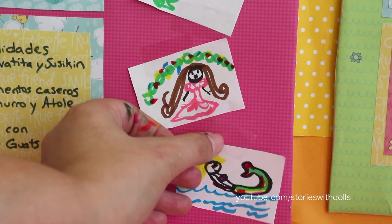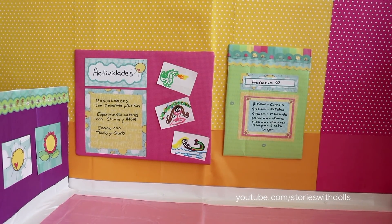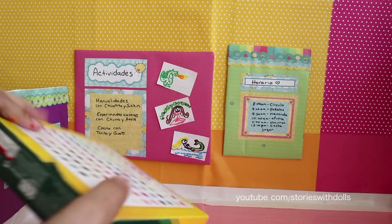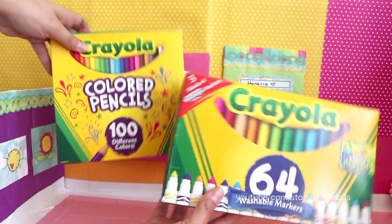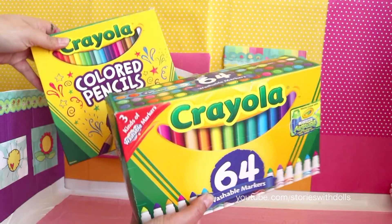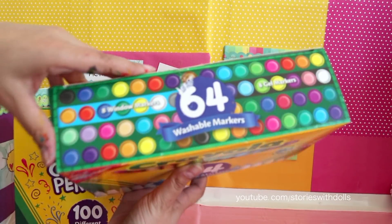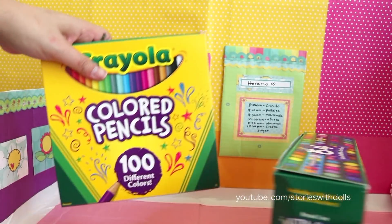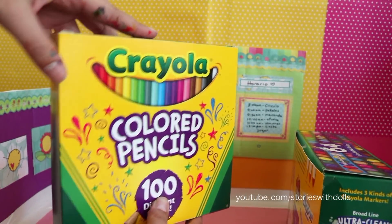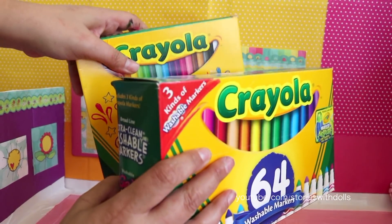Friends, how about while the babies are out at recess, I show you all the things I bought for back-to-school time. A lot of you guys know already that I love to color. That's why I bought this box with markers — it has 64 different colors. I love that it comes with so many colors, that way I have more options to use when I'm coloring. And the same thing with these colored pencils — it has a hundred different colors, so I'll definitely be using these to color in future videos.